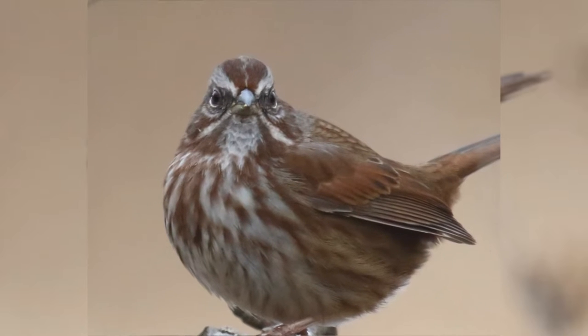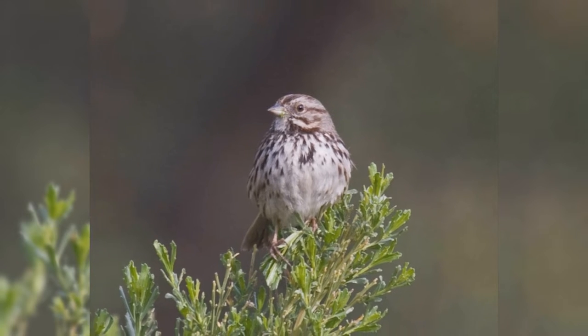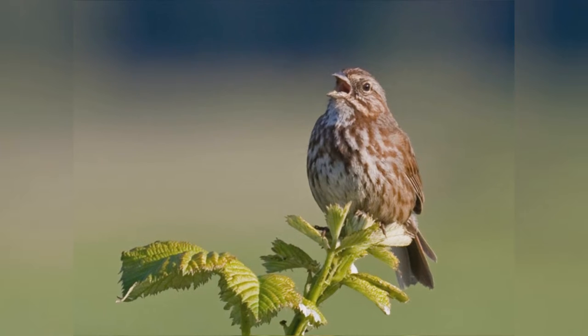The white throat is bordered by a flaring lateral throat stripe. Genders are identical. Song sparrows will visit platform feeders, but more likely stay under dense bushes, venturing out on the ground below the feeders.